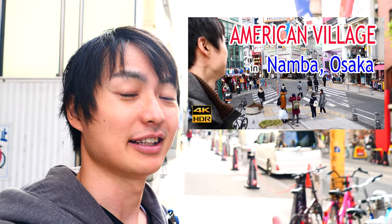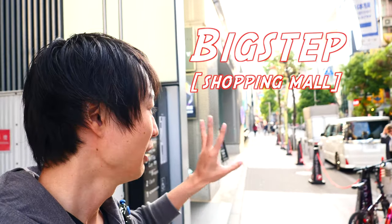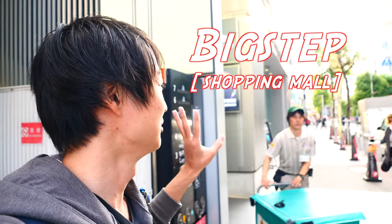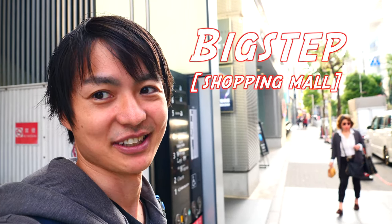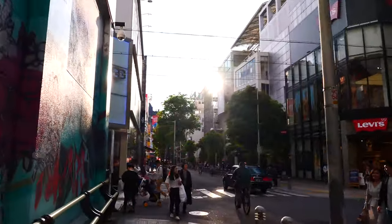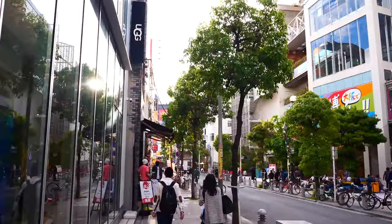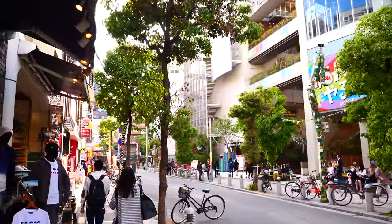If you want to know more about the American Village, please check my other videos. The last time I visited here, I found an interesting place which I want to introduce as well, so let's check it together. It's in the Big Step, which is a super popular shopping center in the American Village. There used to be a junior high school here, but now it's become a shopping mall.